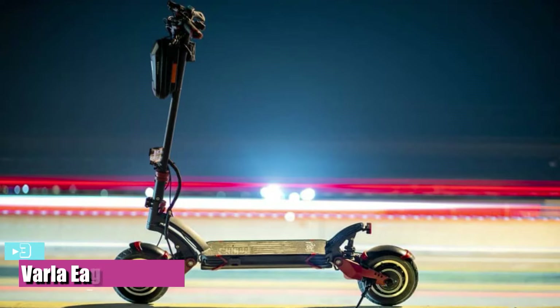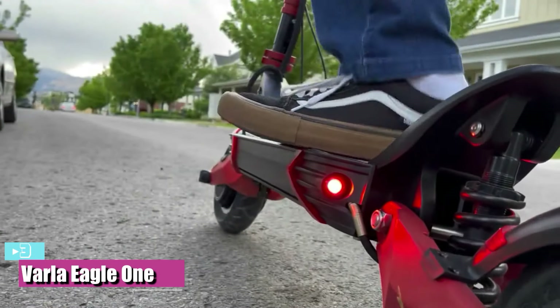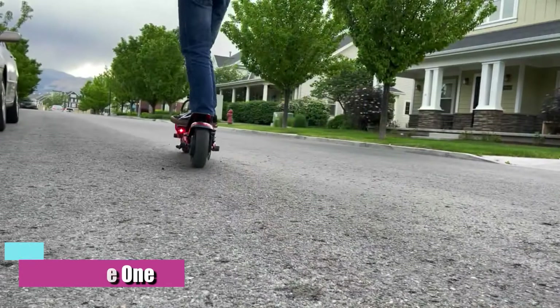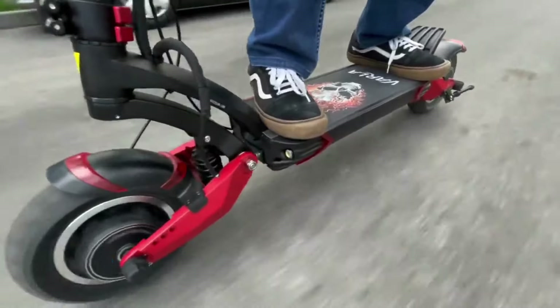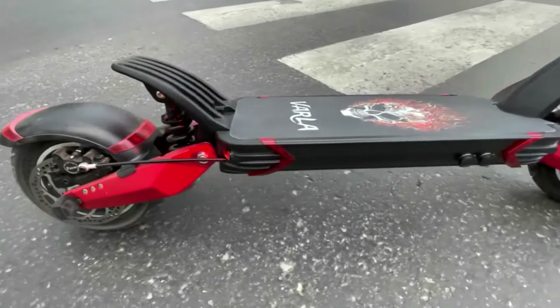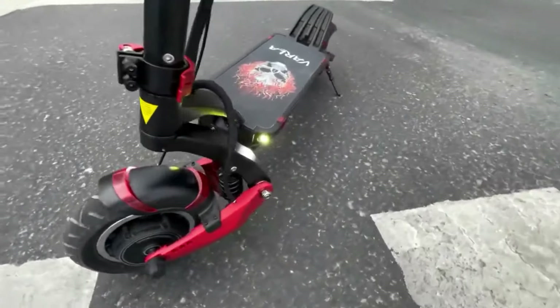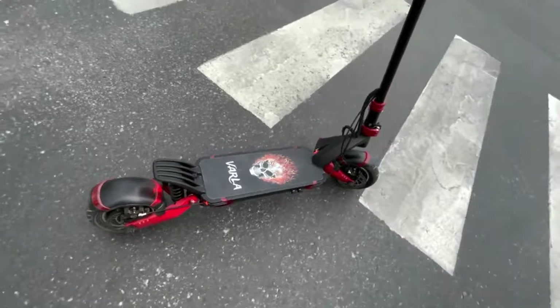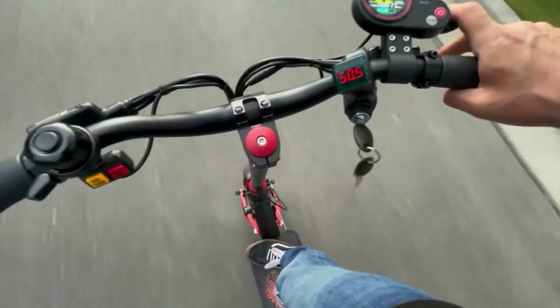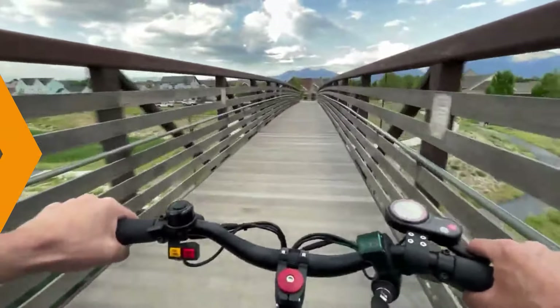Number 3: The best high-end features is the Varla Eagle One. The Eagle One makes this list because Varla found a way to build a quality electric scooter with similar specs to many currently on the market while keeping the price competitive, and it even comes with some cool accessories. The 77-pound scooter rolls on 10-inch pneumatic tires with dual 1,000-watt brushless motors powered by a big 52-volt, 18.2Ah lithium-ion battery, and a rated top speed of 40 miles per hour.